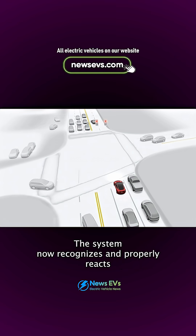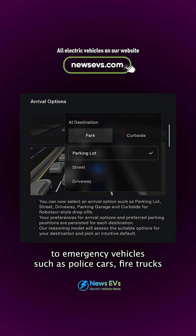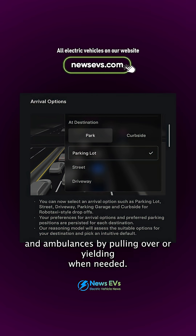Emergency response: the system now recognizes and properly reacts to emergency vehicles such as police cars, fire trucks, and ambulances by pulling over or yielding when needed.